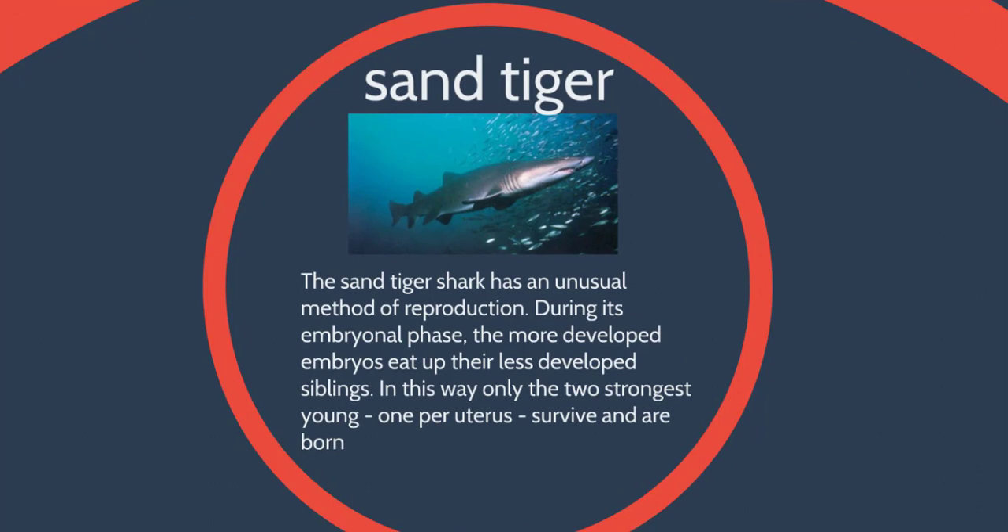We also have our sand tiger sharks. These guys are ovoviviparous, but they have interuterine cannibalism. The babies live in the mom's uterus and survive off their yolk sac. Once their yolk sacs are used up, they're still hungry, so the largest baby starts to eat all the other babies inside the uterus. They eat all their brothers and sisters, and the strongest one survives. That one is the one that gets birthed — so really, only one is born even though multiple are formed in the uterus.